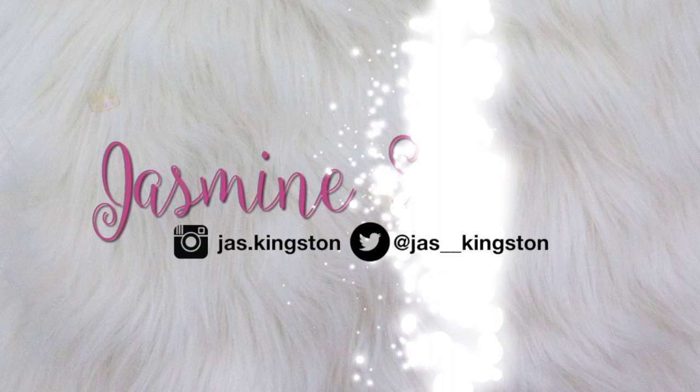You never know what's around the next corner. Hey guys, welcome back to my channel and welcome if you are new. If you haven't already, make sure you go ahead and click that subscribe button before I jump right into the video. This week, as you can tell from the title, I will be doing a Shein haul.